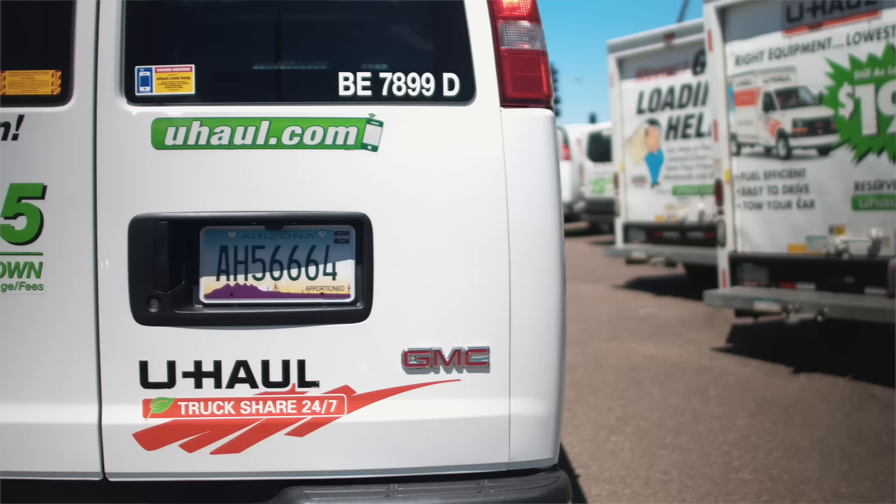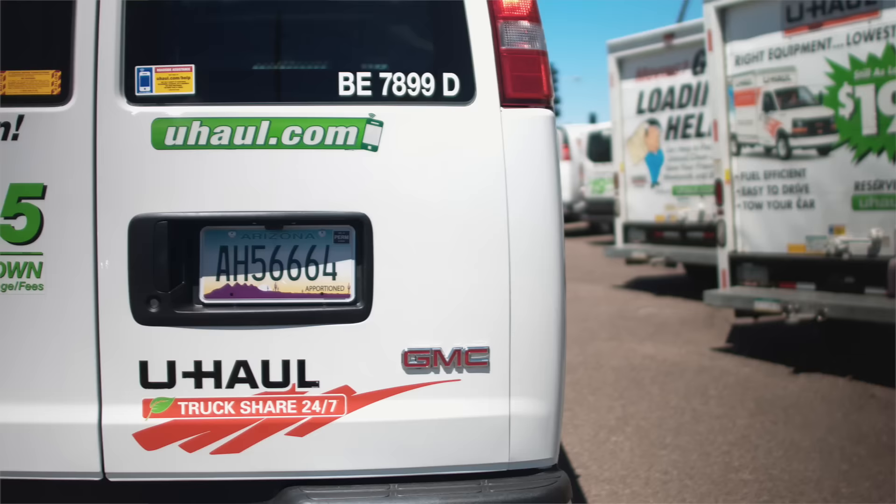You are good to go. Wasn't that easy and efficient? That's U-Haul Truck Share 24/7.